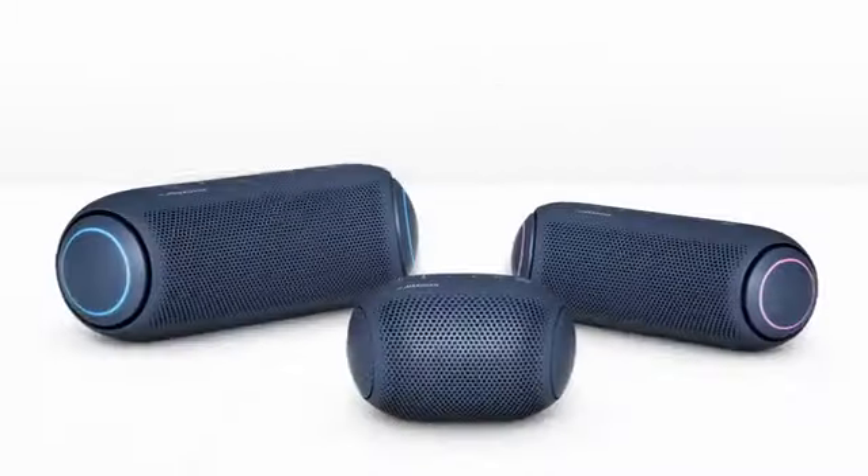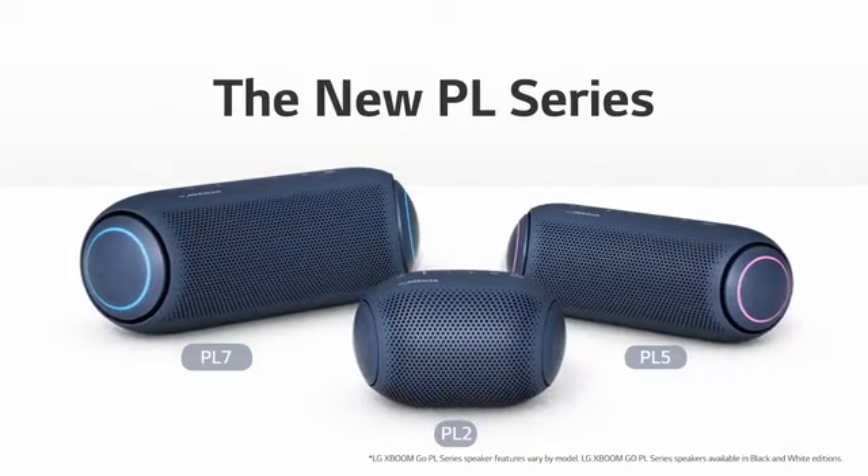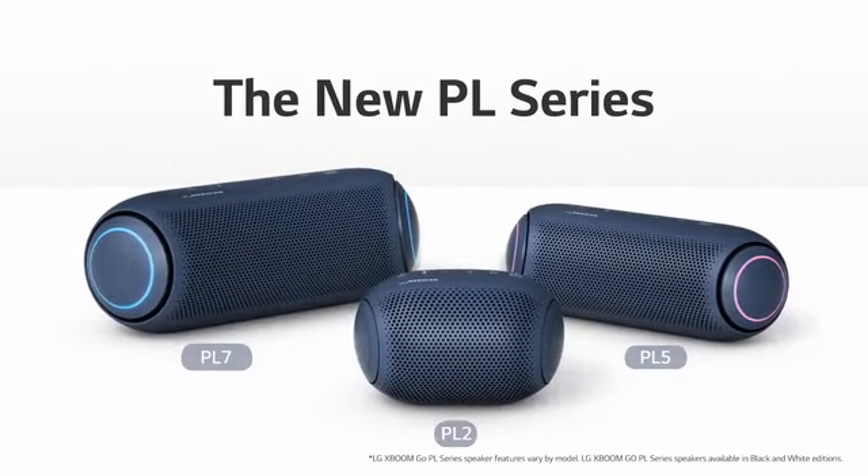The new PL series. Three different speaker sizes: PL7, PL5, and PL2. LG XBoomGo PL series speaker features vary by model. LG XBoomGo PL series speakers available in black and white editions. LG XBoomGo.